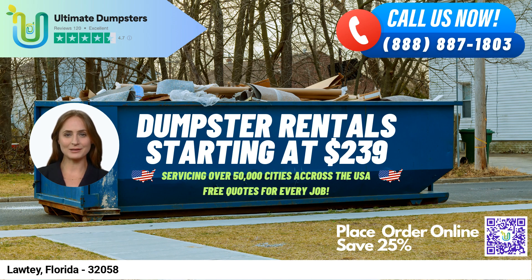We provide free quotes and estimates for every job and customer, and if orders are placed in the morning, we offer same-day service. In addition to dumpster rentals, we offer several other services, including porta-potties, mobile storage units, temporary fencing, commercial weekly garbage, and more.